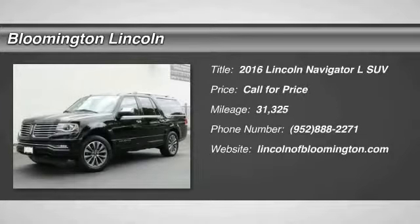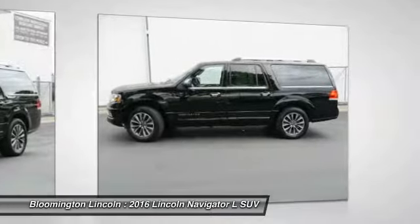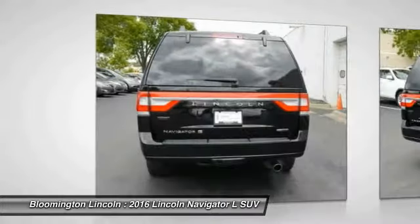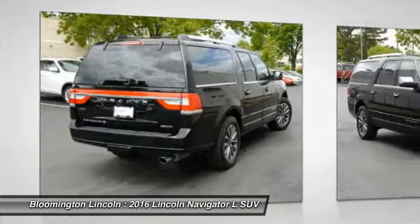Take a ride in the 2016 Navigator L. The Lincoln Navigator L comes in either an RWD or AWD option. This large luxury SUV offers a longer wheelbase than the standard Navigator. With the extra length, carrying a large group in extreme comfort or loads of cargo is no problem at all.